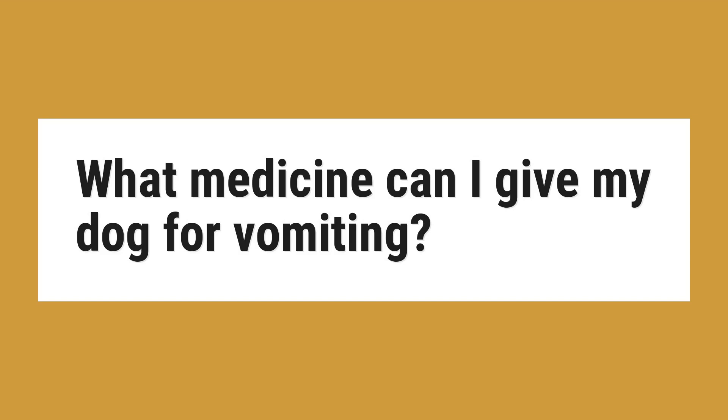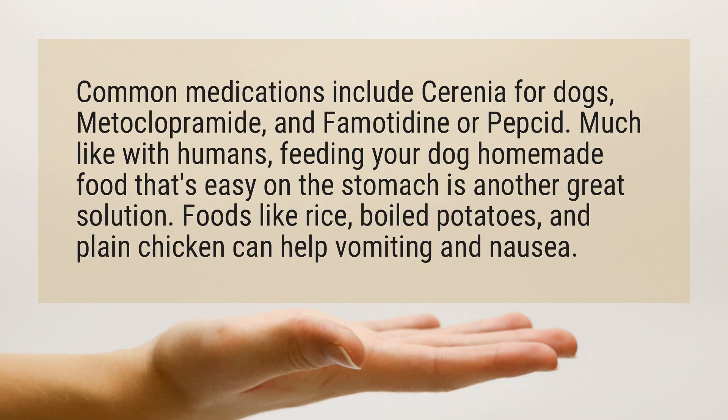What medicine can I give my dog for vomiting? Common medications include Cerenia for dogs, metoclopramide, and famotidine or Pepcid.